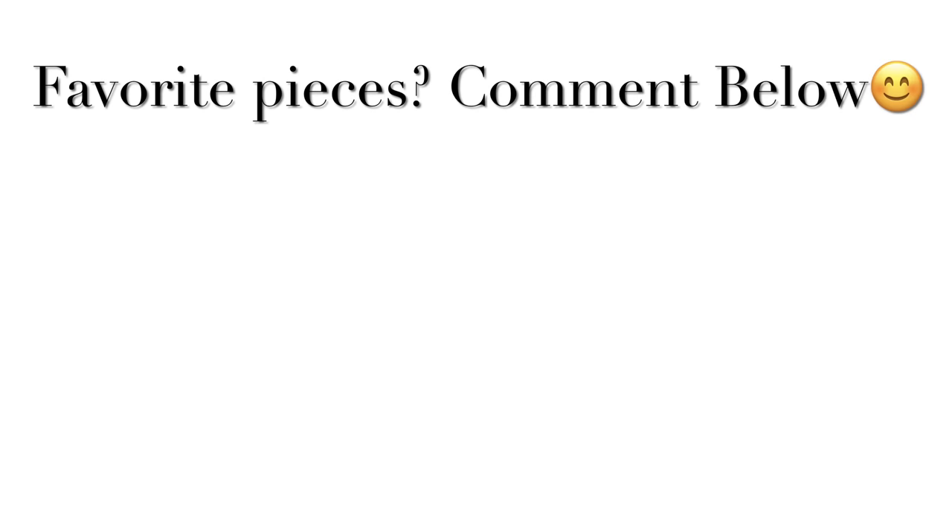That, my friends, is a wrap! Thanks for coming in for another video today — I hope you enjoyed it. Let me know down in the comment section what you thought of this box. See you in the next video, bye bye!